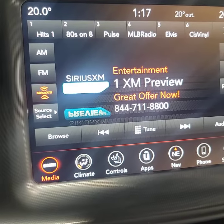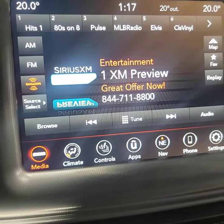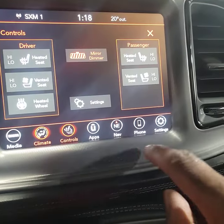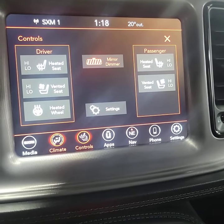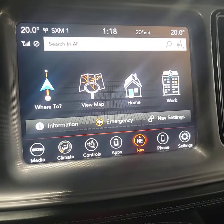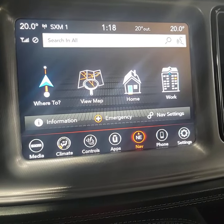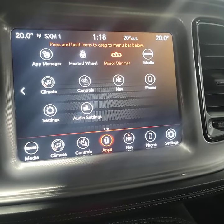Entertainment-wise, you have AM/FM radio, Sirius XM radio, or of course you can hook your phone up for Bluetooth for hands-free use. You'll love the convenience of having heated seats for both you and your passenger, vented seats for both you and your passenger, and a heated steering wheel just for you. Avoid unnecessary data charges on your phone and use the navigation feature. And of course you have a ton of apps, including Apple CarPlay and Android Auto.